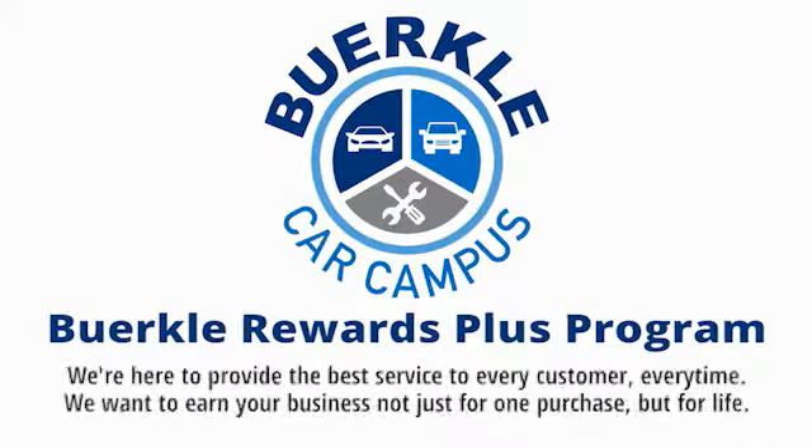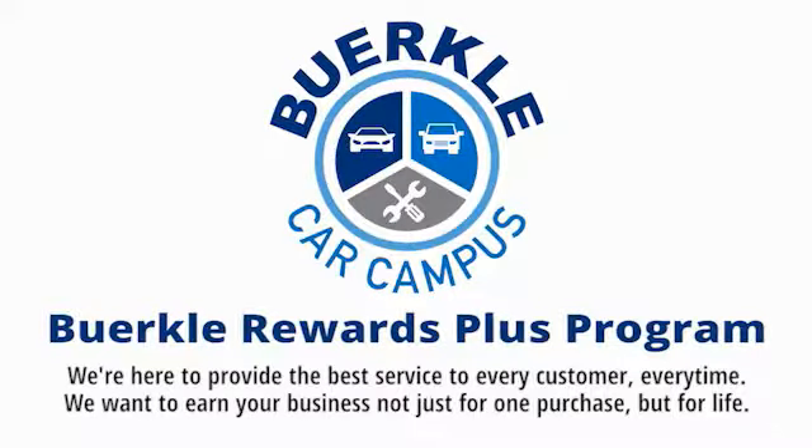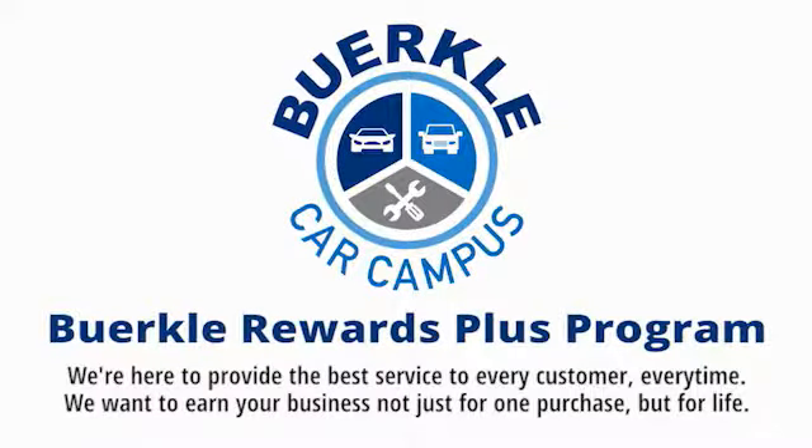Hercules here to provide the best service to every customer, every time. We want to earn your business, not just for one purchase, but for life.